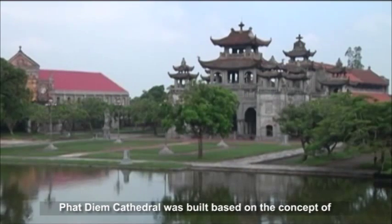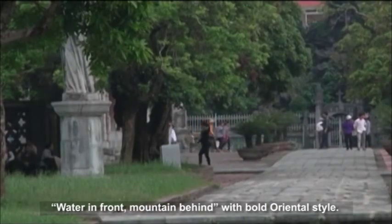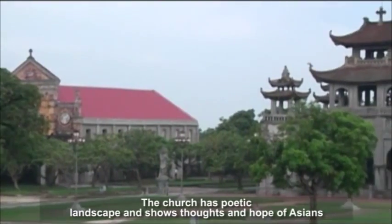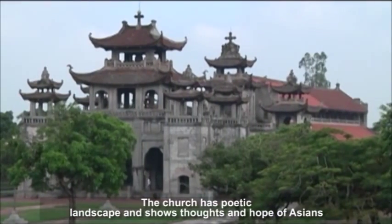Phat Diem Cathedral was built based on the concept of water in front and mountain behind, with a bold oriental style. The cathedral has a poetic landscape and shows the thoughts and hopes of Asians for a peaceful and good life.